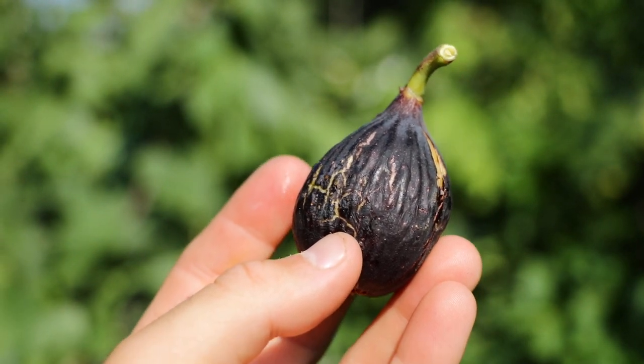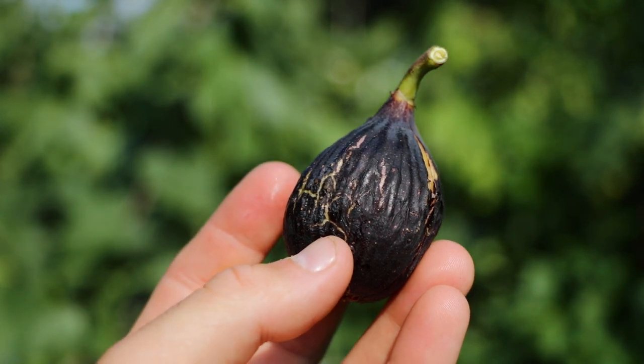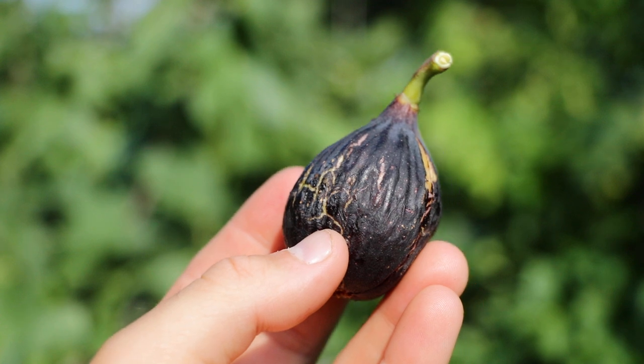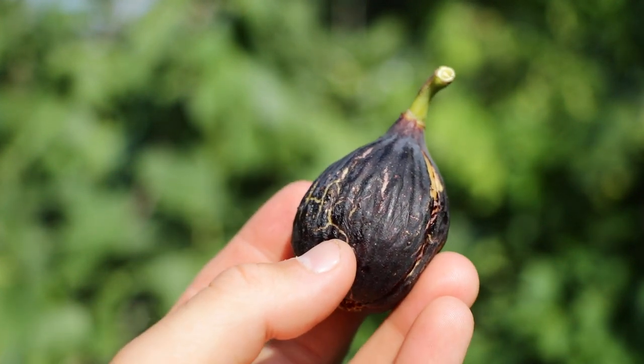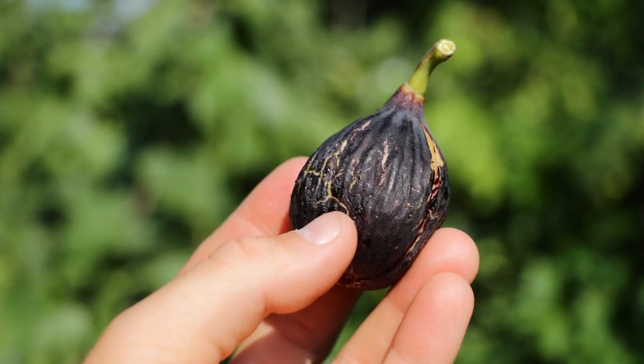All right, fig lovers, this is Ross the Fig Boss. Today we are reviewing an interesting variety called Kefeji Black. This is a variety that is a Hungarian fig from a grower named Akos. Shout out to Akos — sorry if I'm pronouncing your name a little incorrectly there.